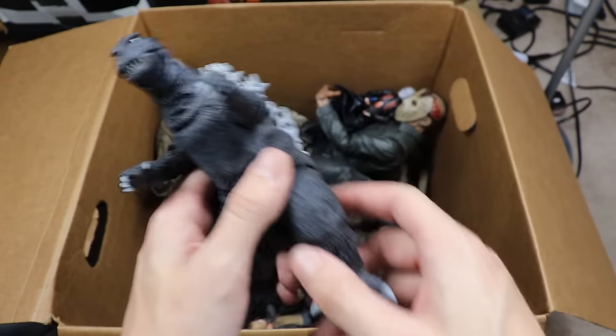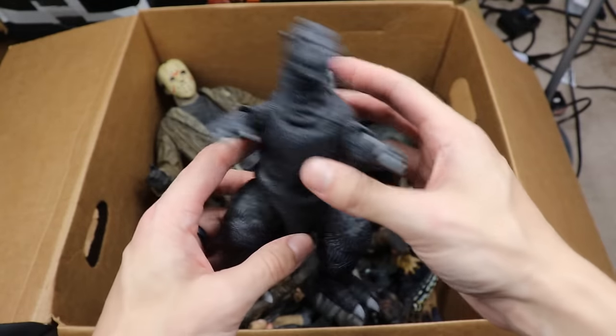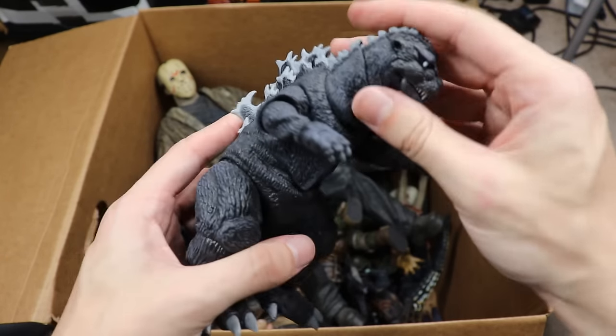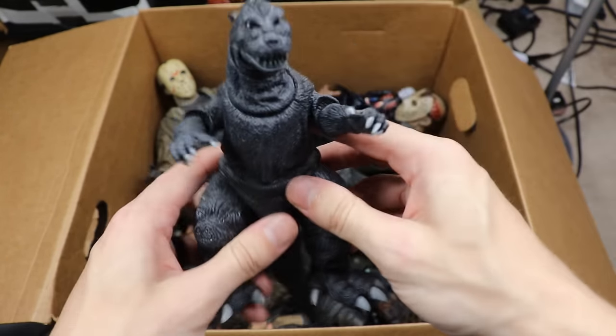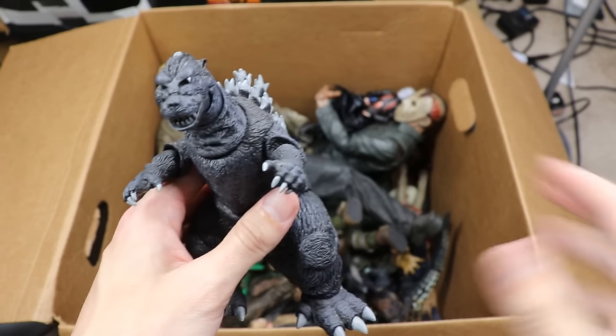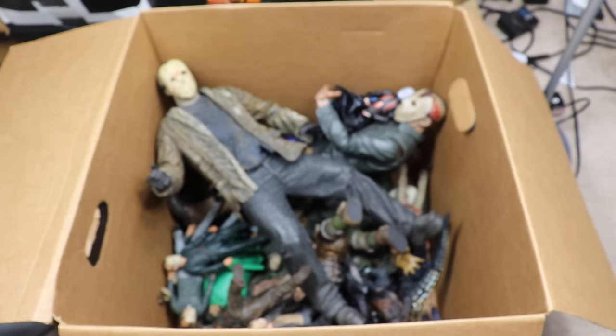Next up is another Godzilla — the black version. I think I like this one slightly more than the video game version. Again the scaling is just way too off for me. The spikes on the back are malleable and move around a little. You get some decent articulation but the scale throws me off compared to the rest of the NECA figures.